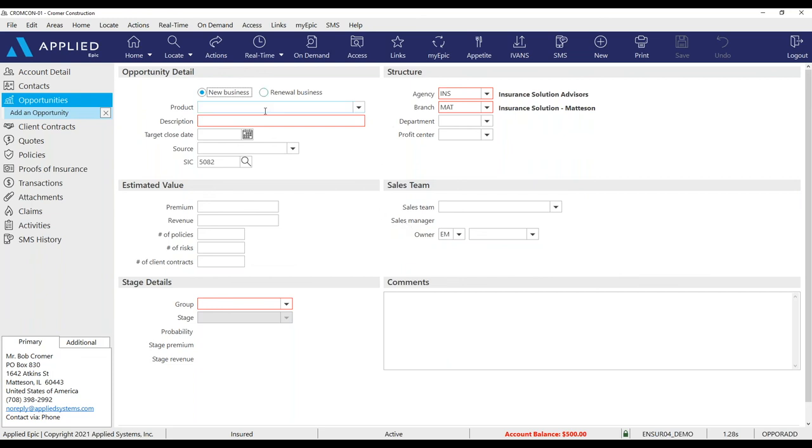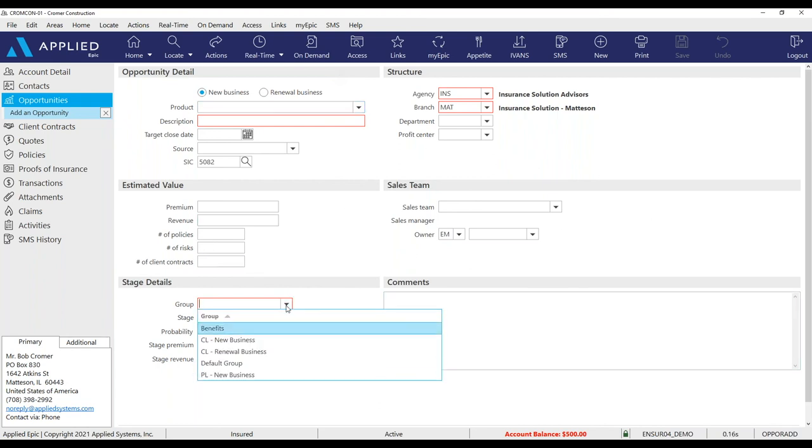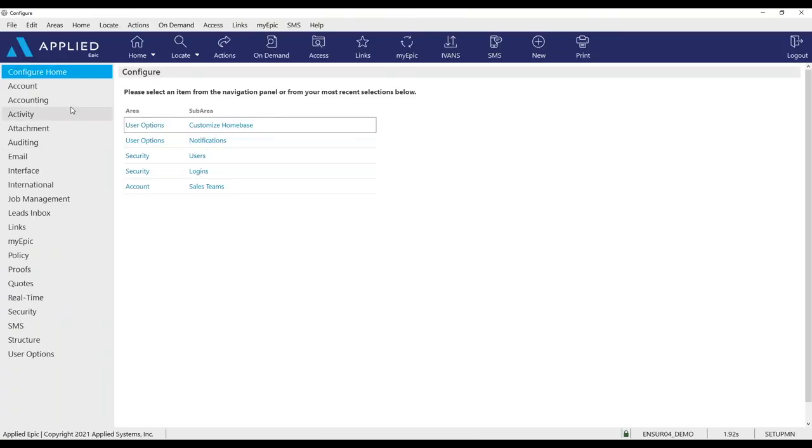To add an opportunity, click Add and choose new business or renewal. You can build product types into your configuration. Set a target close date — I usually use the effective date. Key in on revenue. The sales group can be defaulted — personal lines new business, commercial lines renewal business, benefits — and you can set up groups by department, office location, or agency name if you have multiple offices.